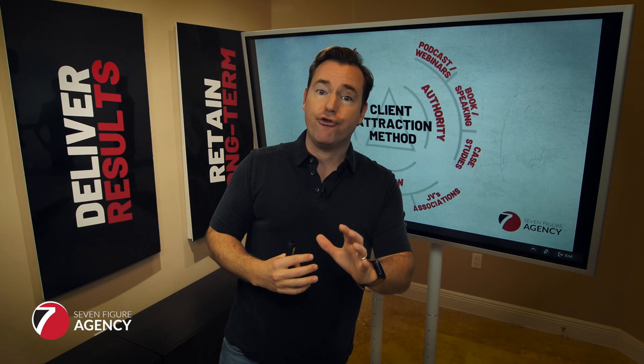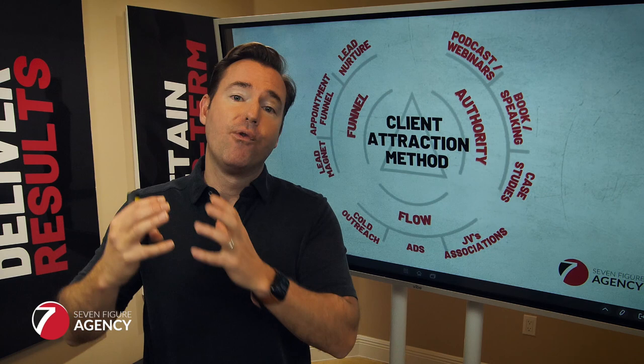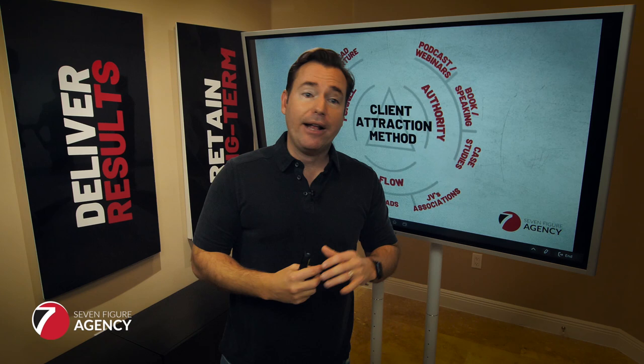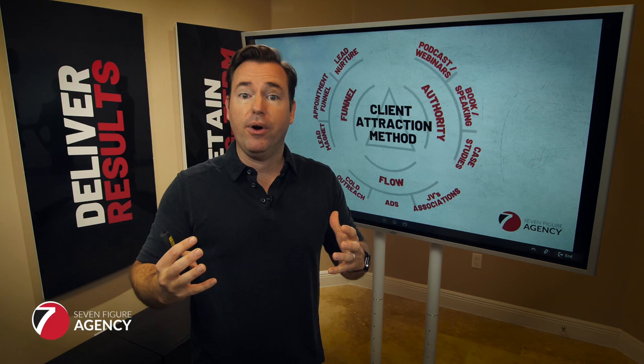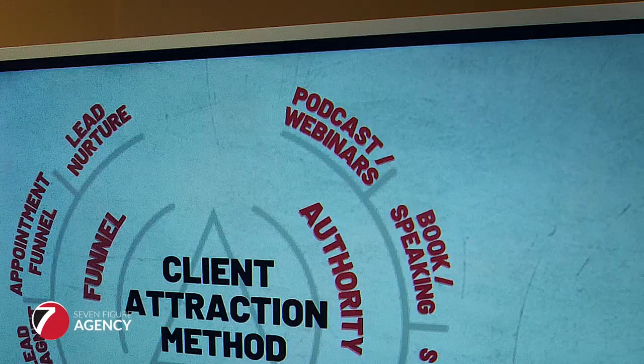The second piece is authority — and you can manufacture and engineer authority for your niche. Everybody wants to do business with the expert in their type of business, the people that have already got proven results in the industry. There are a couple of things we've found can really amplify your authority and get clients to look at you as the unquestioned expert in the space. The first, though time-consuming, is to do podcasts and webinars.